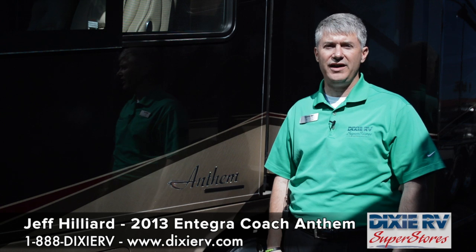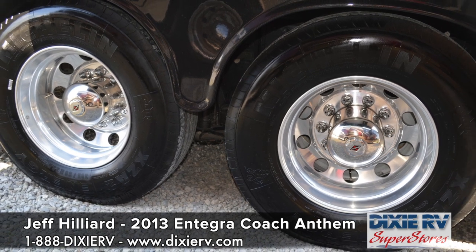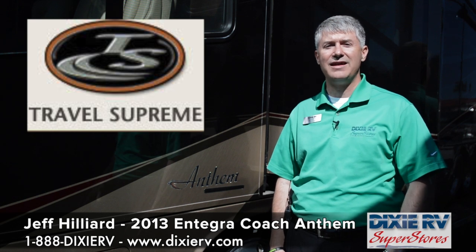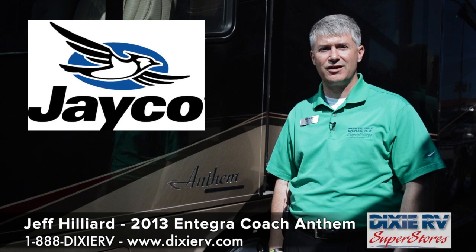Hi, this is Jeff Hilliard with Dixie RV. We're going to talk today about the Integra Anthem. Some people might wonder what is Integra Coach and where did they come from. Possibly you already know, or maybe you've just seen these gorgeous motorhomes and don't know the history behind them. Integra comes from a blending of the previous Travel Supreme — taking the quality, luxury, and look they had — and being purchased by Jayco, which is the largest privately held manufacturer of RVs in the country.